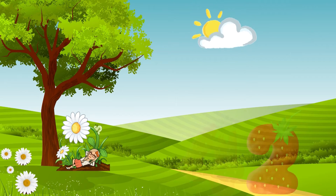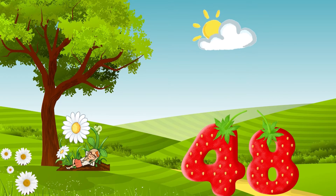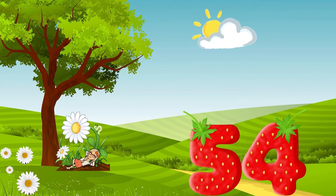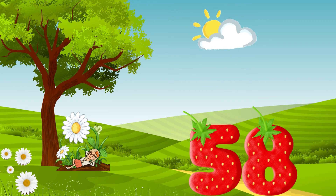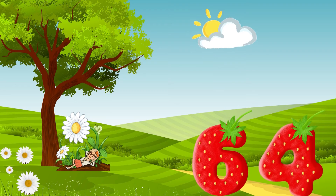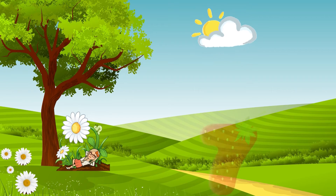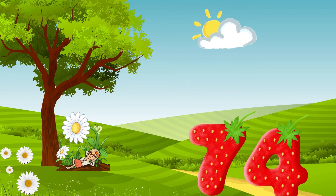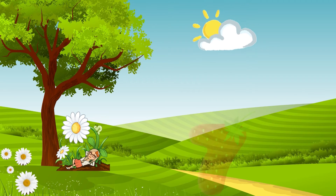Forty-two, forty-four, forty-six, forty-eight, fifty! Fifty-two, fifty-four, fifty-six, fifty-eight, sixty! Sixty-two, sixty-four, sixty-six, sixty-eight, seventy! Seventy-two, seventy-four, seventy-six, seventy-eight, eighty!